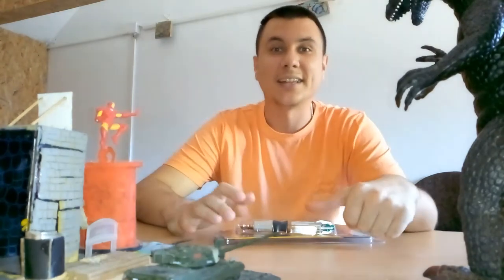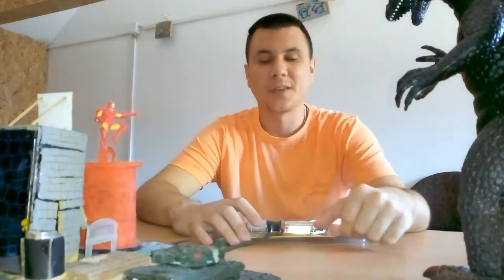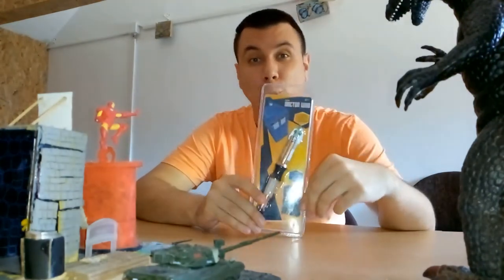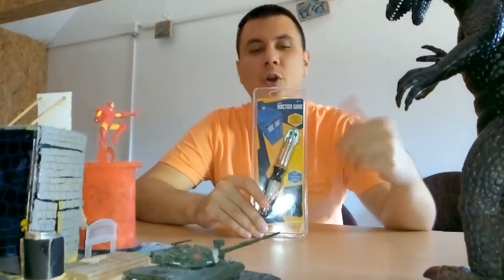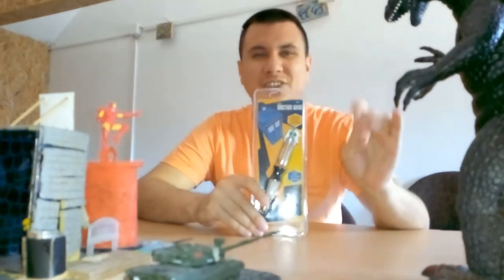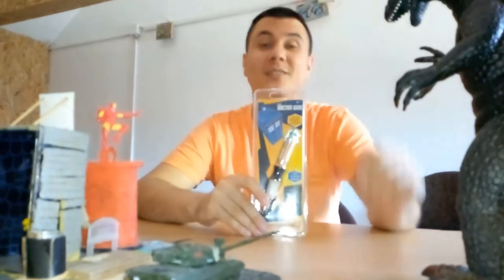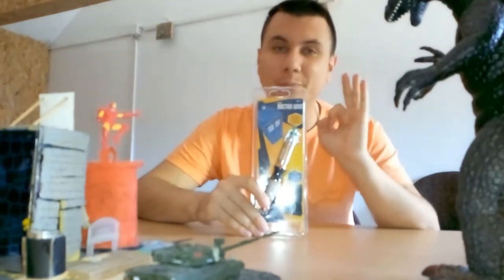Hi guys and welcome to Svetkolektionara YouTube channel. Today I want to show you Doctor Who. For those who don't know who Doctor Who is, write it on Google - TV series Doctor Who. You won't regret it because the TV series are really good, really nice. Done by BBC.